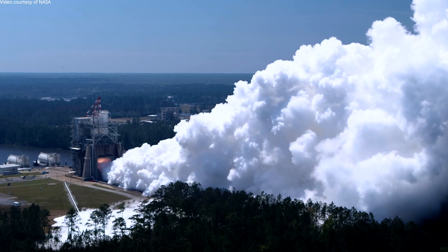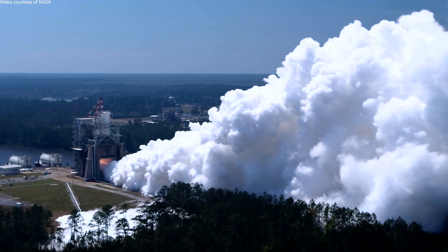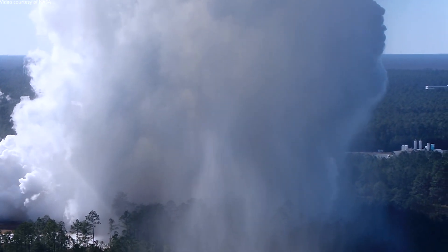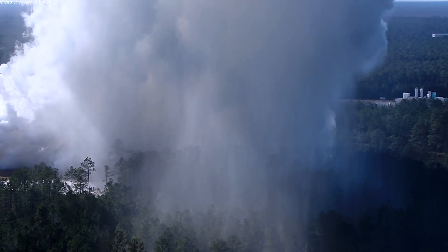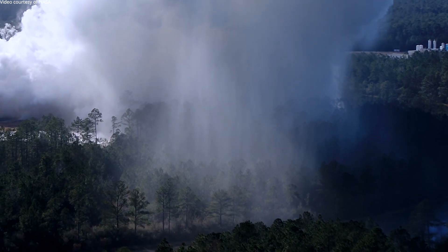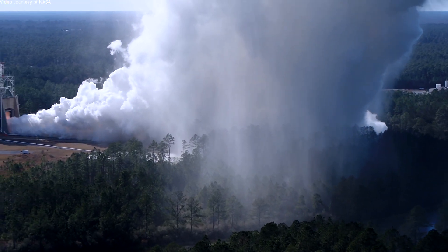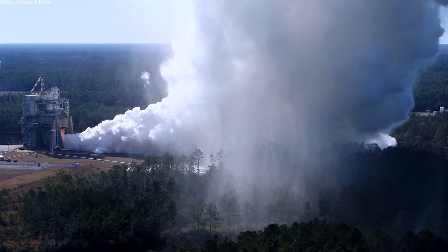It is almost all water vapor, and it's perfectly safe. As it cools and rises in the atmosphere, it'll actually start raining, and we get a localized rain event right here on the facility. And it's perfectly fine if that water gets on you.